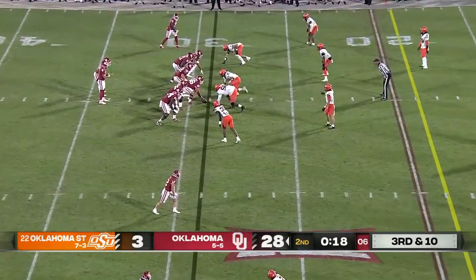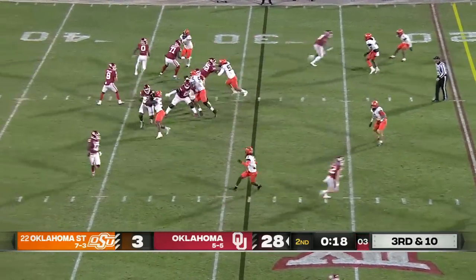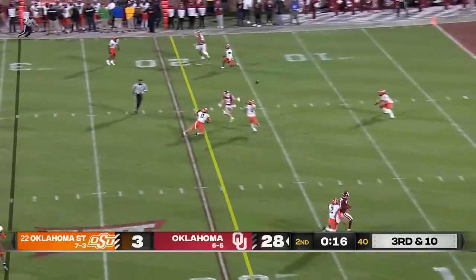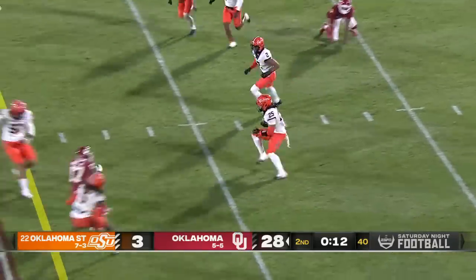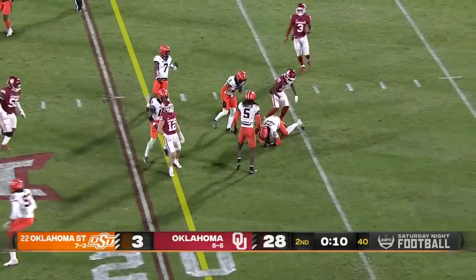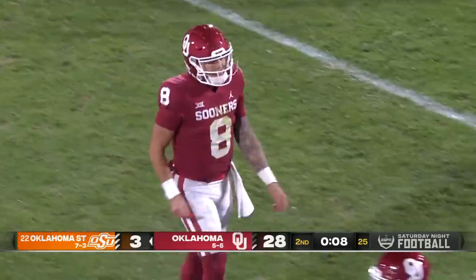That's the next evolution for him as a player — downfield route running and catching the ball. Gabriel on third and 10, pass over the middle, behind, and on the redirection it's picked off by Jason Taylor, his fifth of the season. Tackled with 10 seconds remaining by Mims.